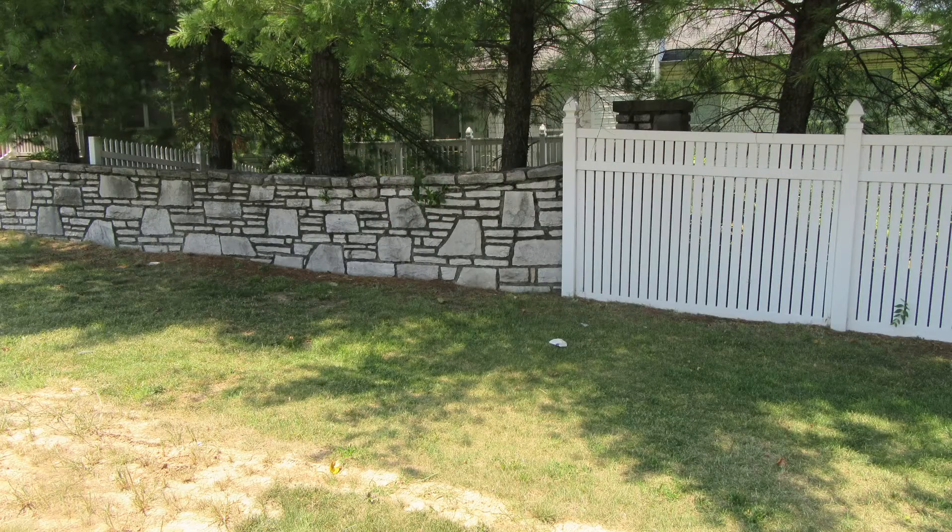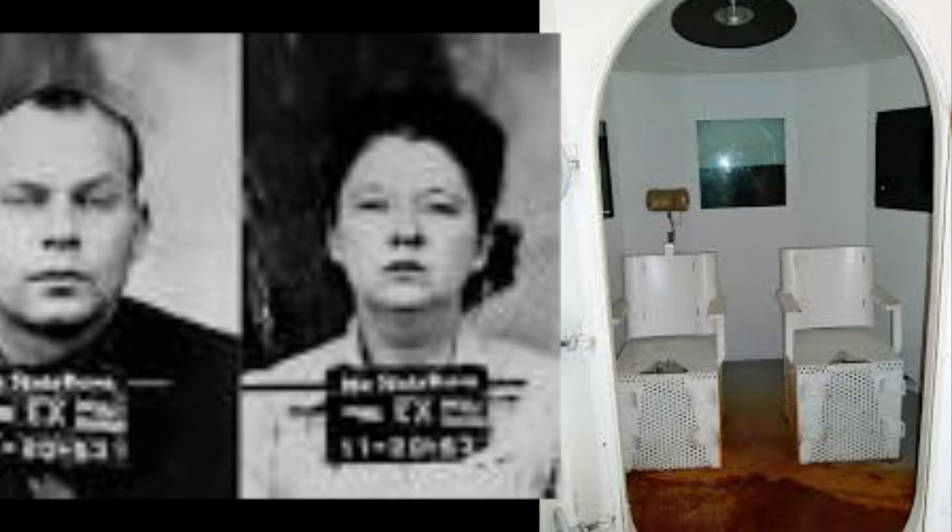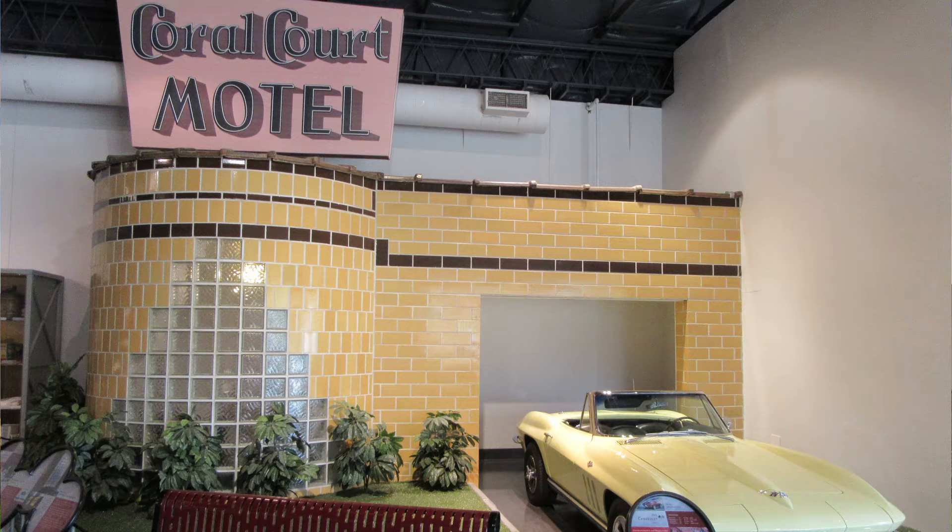The Coral Court was torn down in 1995, but today you can still see the original stone gates at 7755 Watson Road. It was involved in one of the most notorious kidnappings of the 20th century. If you go to Route66MC.com, I wrote two blogs called the Coral Court Caper Part 1 and Part 2. It's a wild but grim story — some people kidnapped a kid, and from the time of the kidnapping until they were executed was under 60 days. Justice was meted out a little differently than today. One of the Coral Court rooms was preserved and is on display in the Museum of Transportation in St. Louis — it's really cool.